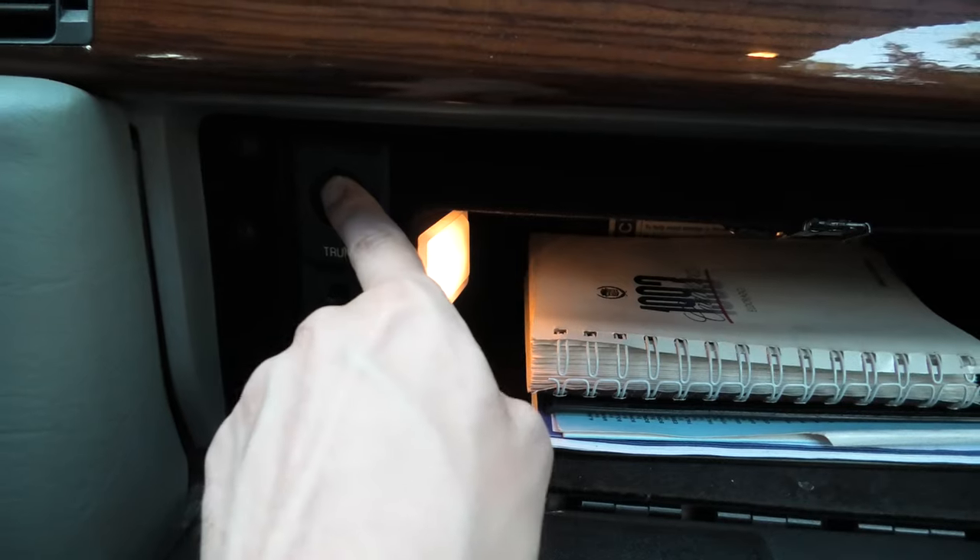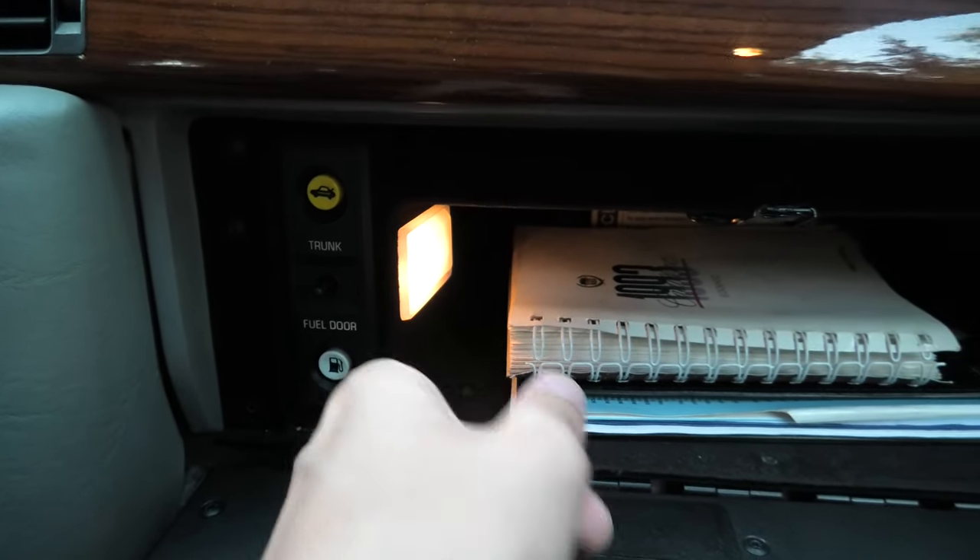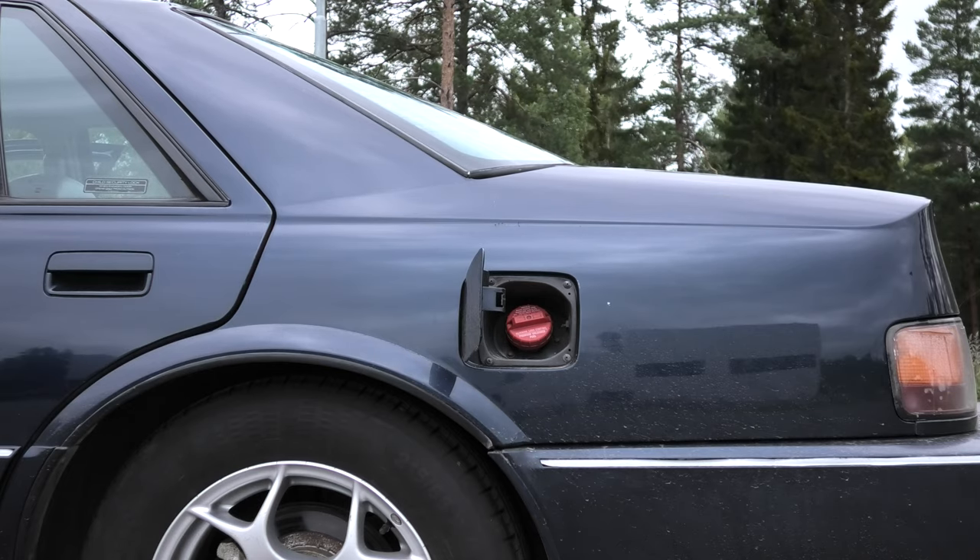It's a bit of an unusual location, as it's difficult to reach them from the driver's side, but clever if the car is broken into, as the glove box can be locked, making it much harder for a thief to access your trunk and fuel.